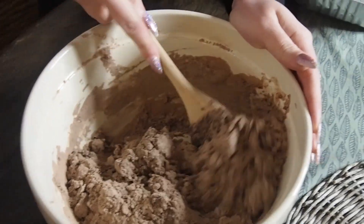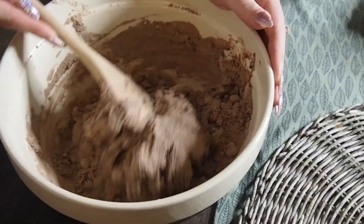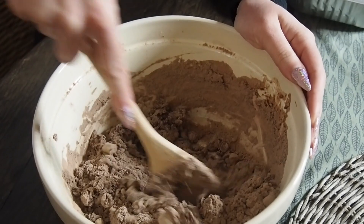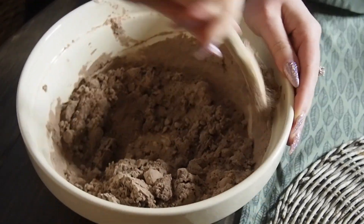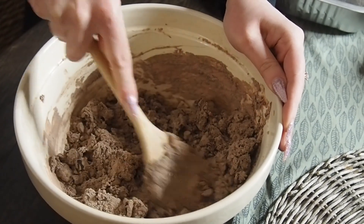I have like two left hands, they just don't work ever. Does it have a picture of what it's supposed to look like? It's meant to be gooey - oh yeah, it's not gooey yet, hang on, it's getting there.